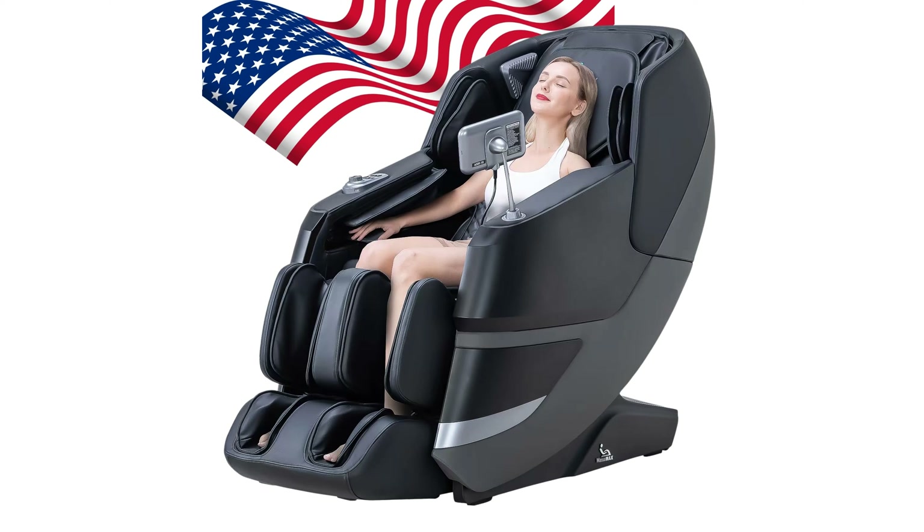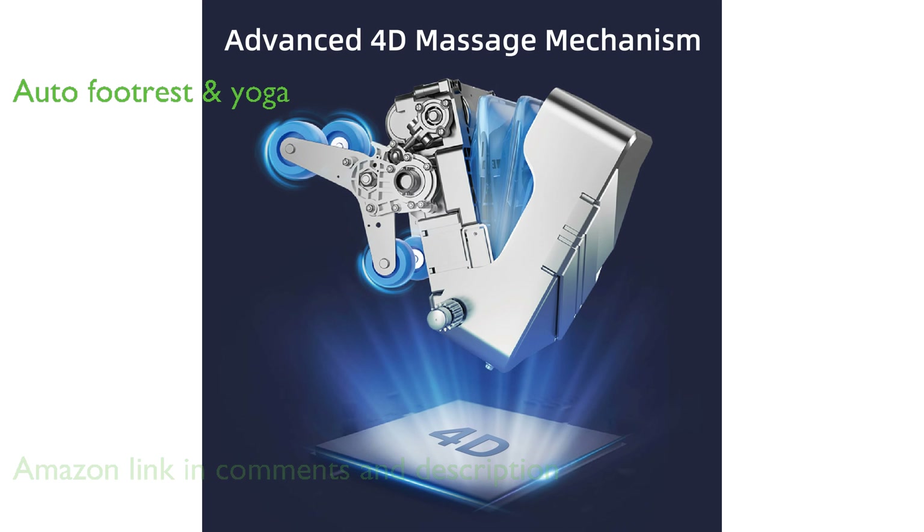The Massamax 2024 Massage Chair offers advanced 4D massage technology that provides deep therapeutic massages, enhanced by soothing airbags for ultimate relaxation. Its auto footrest and deep yoga stretching features ensure maximum comfort and flexibility, making it a perfect choice for relaxation and stretching exercises.